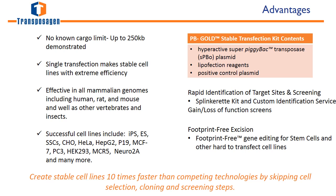There are many reasons to use the PiggyBac transposon system for stable transfection. The first is the extreme efficiency. Secondly, there is no known cargo limit, and up to 250 kilobases has been demonstrated. It can be used in any cell type and with a wide variety of applications, including creating reporter lines, integrating ion channels, cyclic GMP proteins, or bioproduction. Another advantage is its footprint-free excision capabilities. To learn more about footprint-free excision and footprint-free gene editing for stem cells, please check out our other webinars.